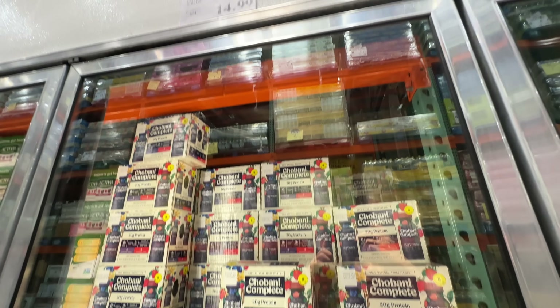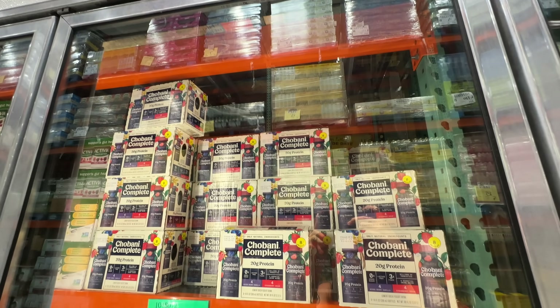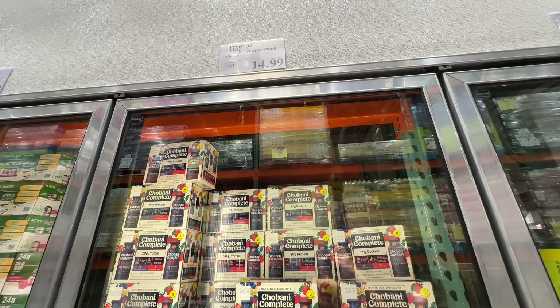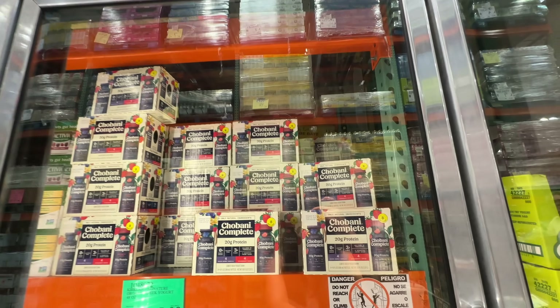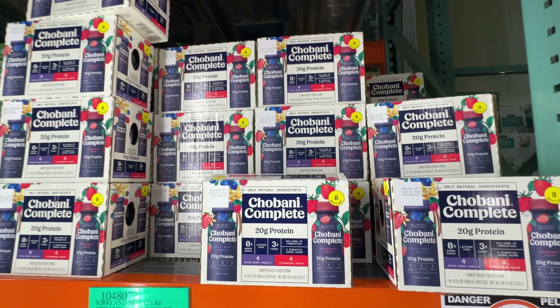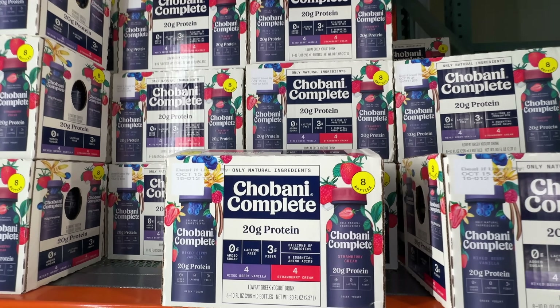The Chobani Complete Protein is back at Costco — love that. This is my favorite type of yogurt. It's 20 grams of protein per bottle and it doesn't have any added sugar. $14.99. It has eight bottles per pack — a pretty good price. Love this, and it tastes super good.